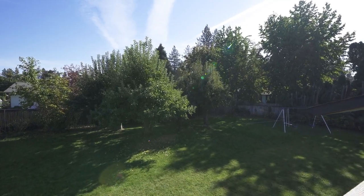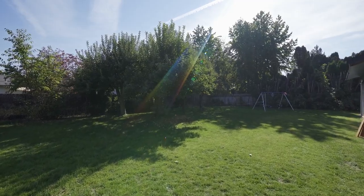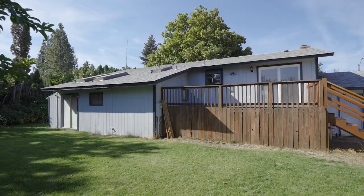Heading out to the fenced backyard, you will find multiple fruit trees so that when you find yourself getting hungry, you have healthy snacks readily available. Take your pick — pears, apples, plums, cherries, or raspberries.